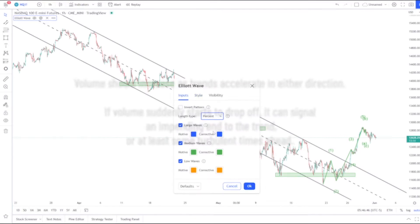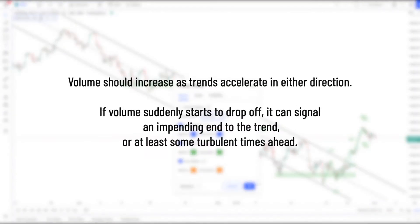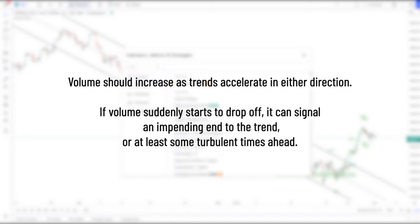There is also volume. Volume should typically increase as trends accelerate in either direction. If volume suddenly starts to drop off, it can signal an impending end to the trend in question, or at least some turbulent times ahead.